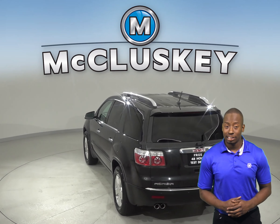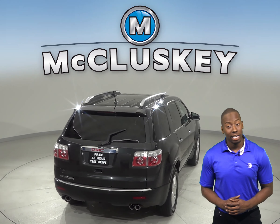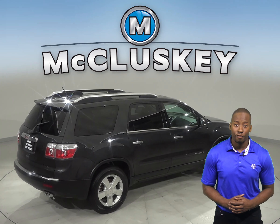The steering wheel is capable of being tilted for adjusted comfort. There is powered steering, powered windows, and powered locks. The CD player is going to come in handy when listening to your favorite music.